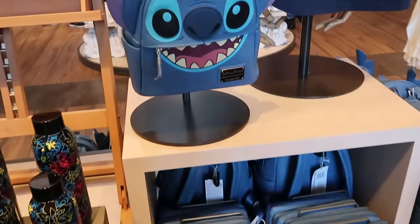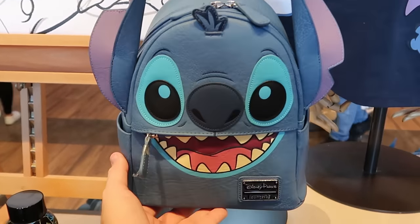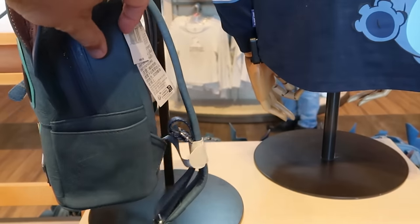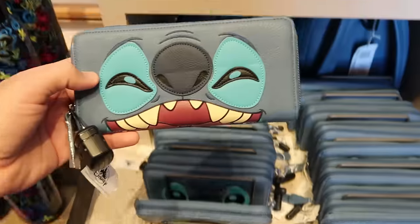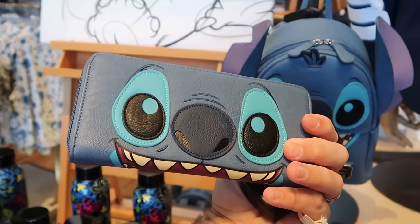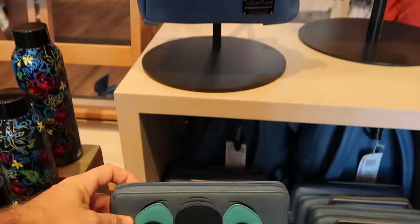The matching Stitch Loungefly bag is an extremely nice simulated leather with everything etched and sewn, and a big happy face on the back side for $88. Underneath, the matching Loungefly wallet is a good size with everything sewn in and really good quality for $50. There's also really fun Disney Stitch drinkware with all the Hawaiian flowers and Stitch making a bunch of different facial expressions for $30.